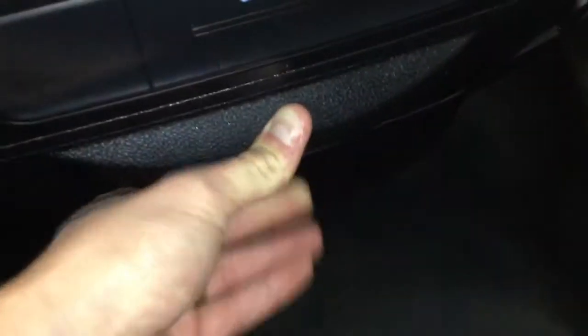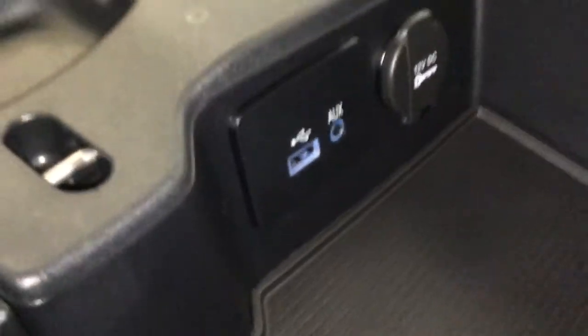You have a cargo compartment, and the center console is going to have your USB port and auxiliary port for your media, along with another 12 volt outlet and three cup holders. The headliner is in great shape as well.